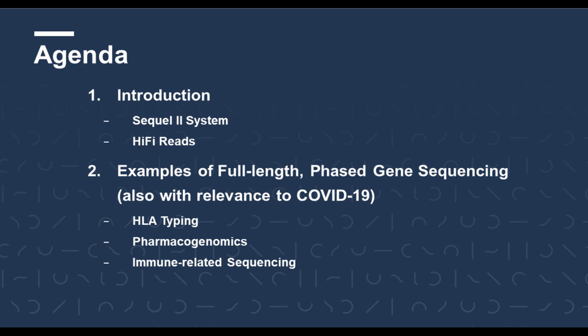This is the agenda of the topics I'd like to talk to you about today. I'd like to give a brief introduction to the Sequel 2 system and also HiFi reads, then give examples particularly in the area of full-length phased gene sequencing. Given that the world is now very focused on the COVID-19 pandemic, I'll give examples with a view to genes that have relevance for understanding the host immune response and also limited virus sequencing.